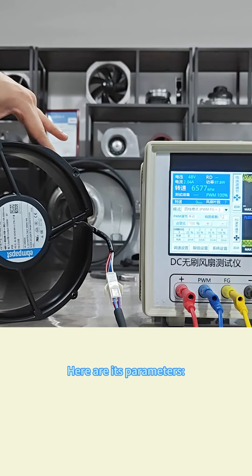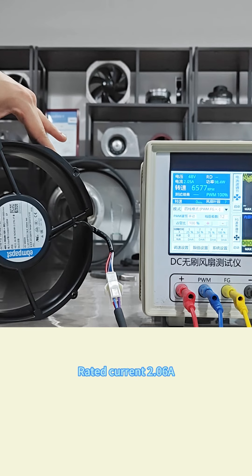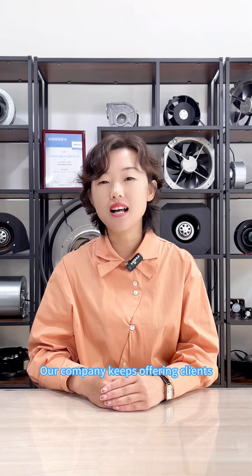Its parameters: rated voltage 48V, rated current 2.6A, rated power 99W, rated speed 6,600 RPM, maximum air volume 1,230 cubic meters per hour, maximum static pressure 1,180 Pa.